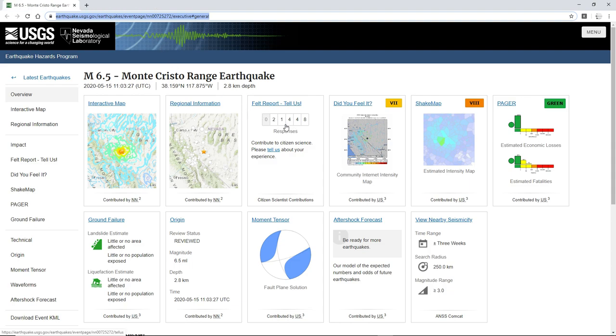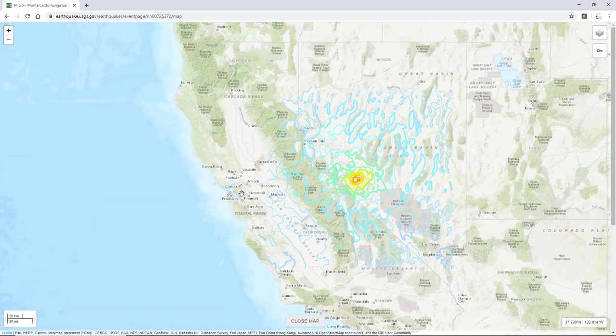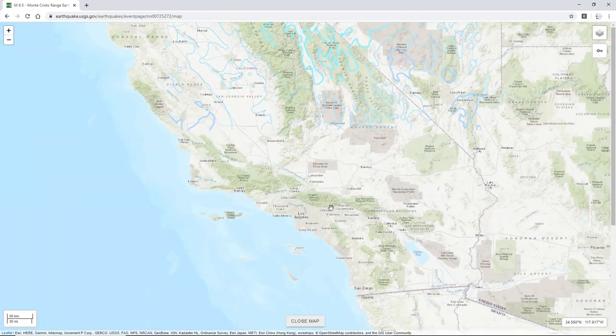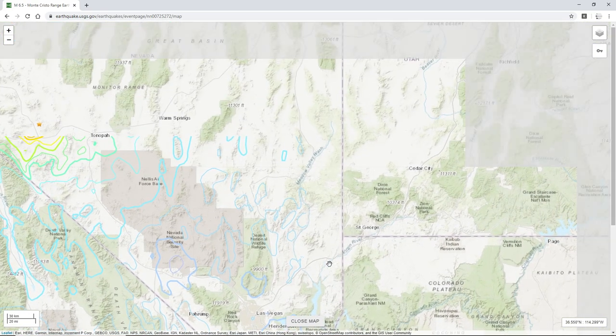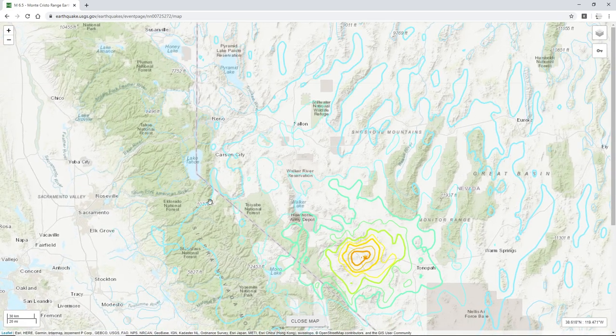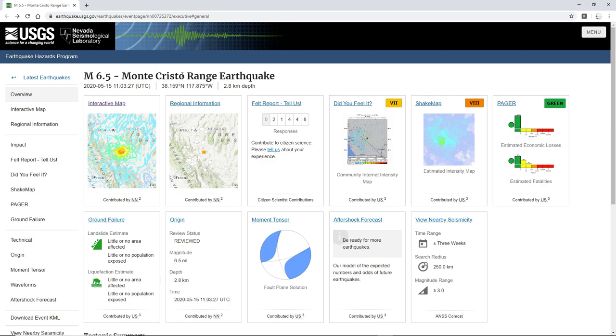That's crazy — 21,000 felt reports, and possibly felt as far as the Bay Area. Not Southern California, but maybe like Bakersfield or Barstow, definitely Las Vegas, definitely Reno, Carson City. Crazy. It's a historic quake now, that's kind of cool.